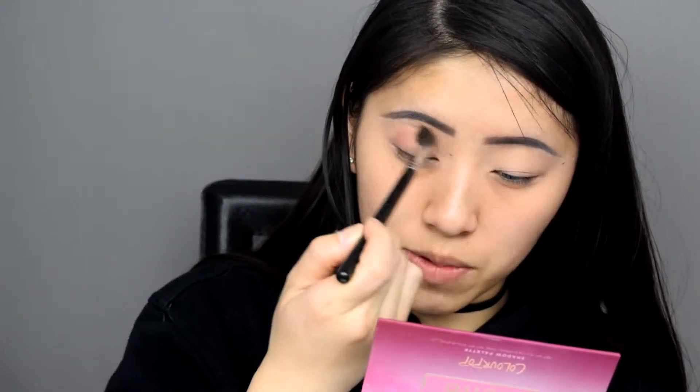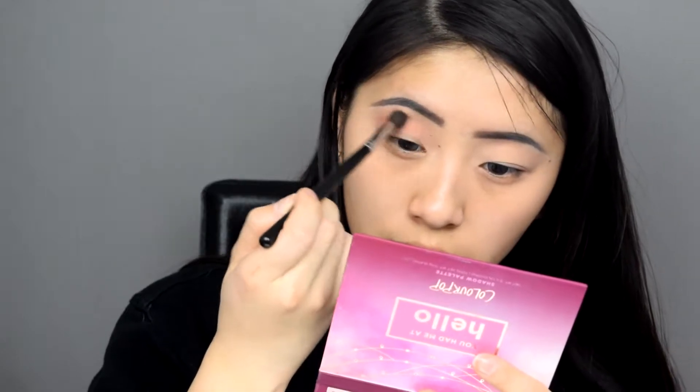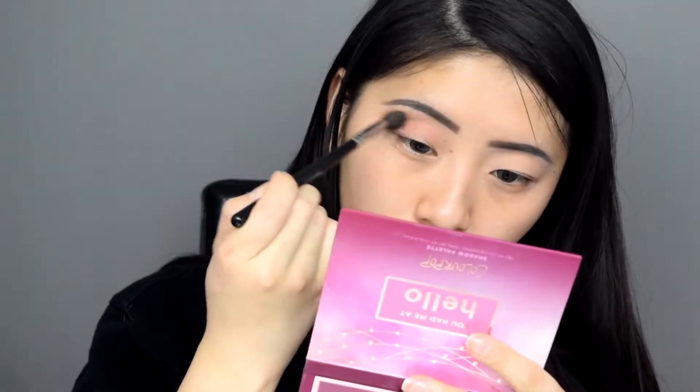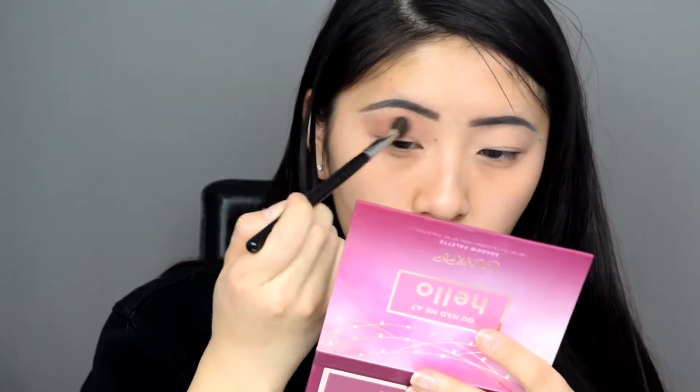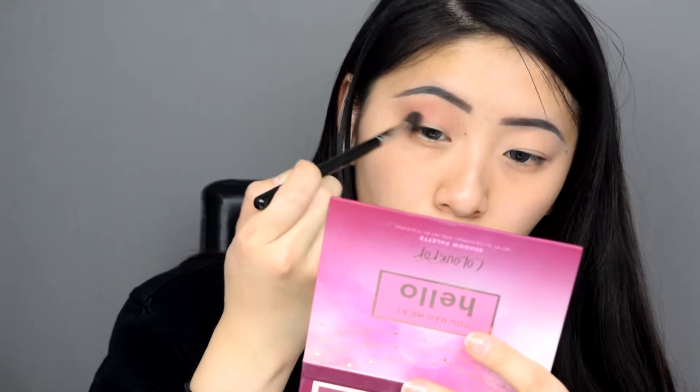Now I'm going to grab Winning Ticket with a big fluffy blending brush and blend it into the crease. I really hate palettes that have the names on the back — it's better than no name, but I always get confused. Anyway, I'm grabbing some more Winning Ticket and just keeping on blending that out, making sure that first layer is pretty well buffed out.